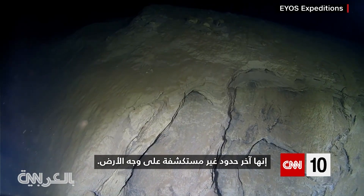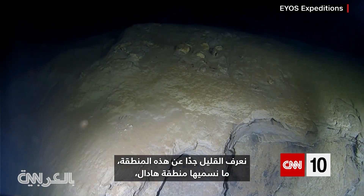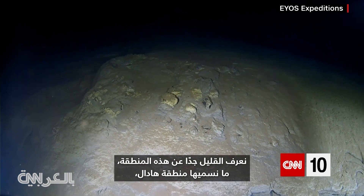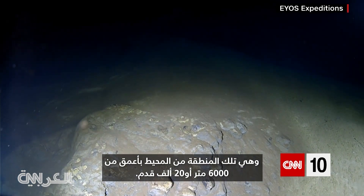It's the last unexplored frontier on Earth. We know very little about this region, what we call the Hadal Zone, which is that area of the ocean below 6,000 meters or 20,000 feet.